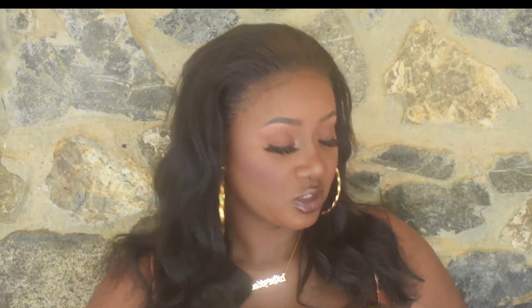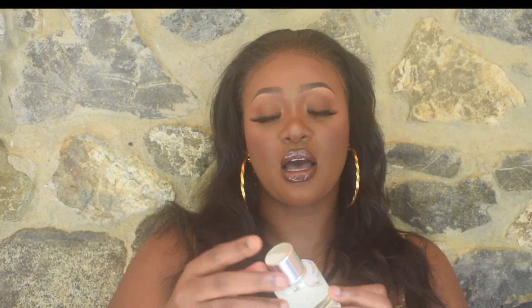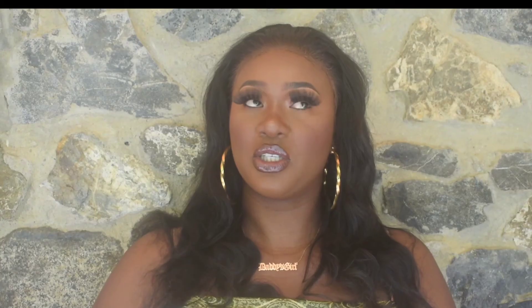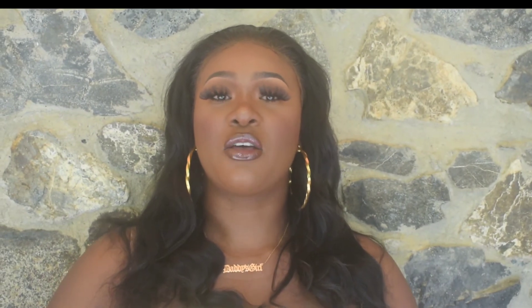The card also has the thank you statement and the how-it-works returns info, just like the other one. On the packaging you also get the notes listed. Another thing I didn't mention is that this one has a magnetic cover. I'm going to go ahead and spray this one now. This one is my favourite out of the two scents because it's more of a sweet type of fragrance, whereas the other one is very strong. I love the other one too, but this one is more my type of fragrance.